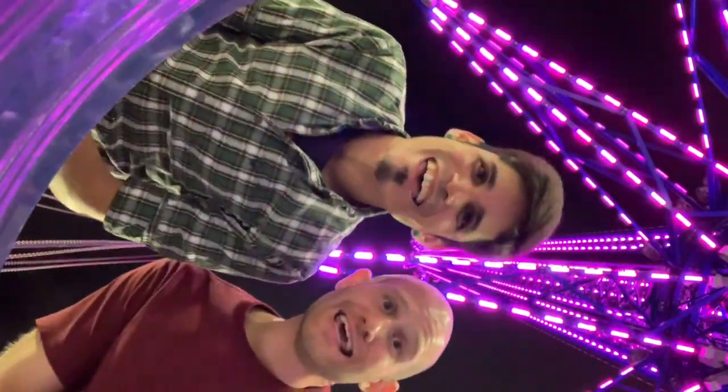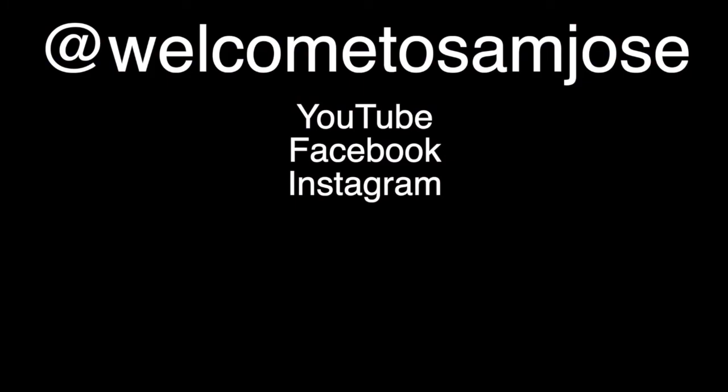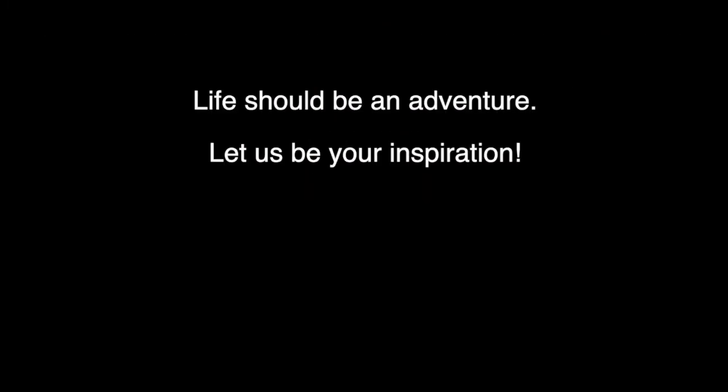We made it! We did it! Almost. Be sure to subscribe to Sam Jose.